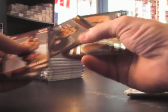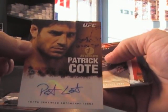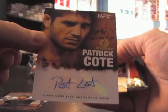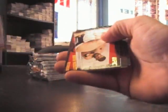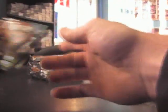Poster card, Dan Hardy — sick gold card. Dennis Kong, Mark Goddard second. There's one first autograph edition — Patrick Cote. Rashard Lewis.